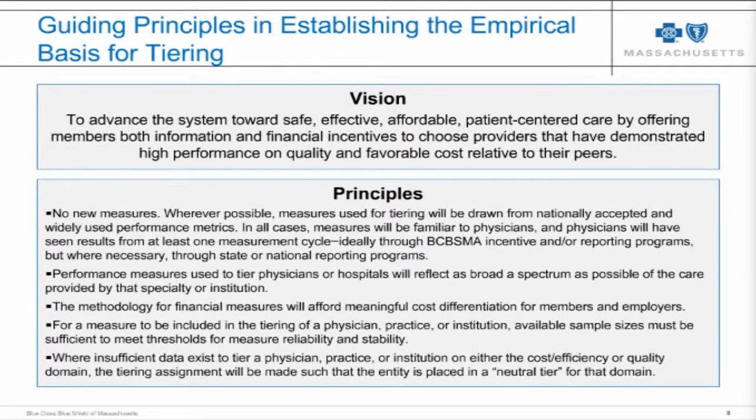Looking back to our vision from the early 2000s when we were creating a tiered product, it was really to use data to create meaningful financial incentives around differences in provider performance that were meaningful and important.